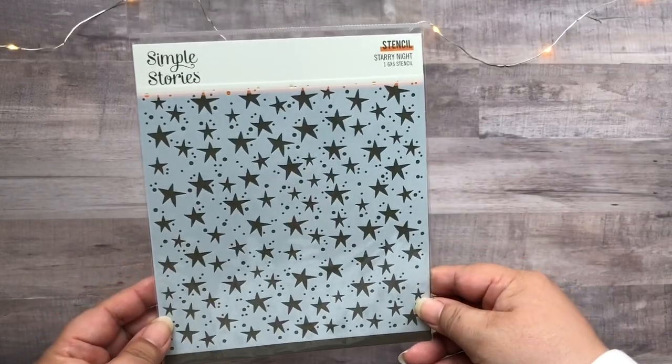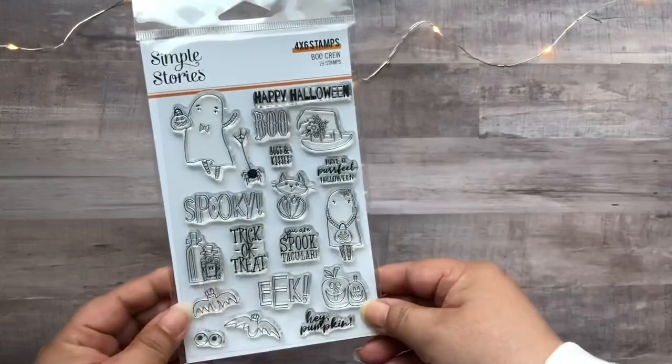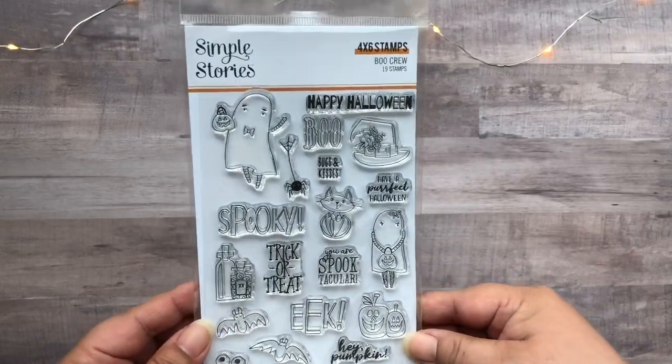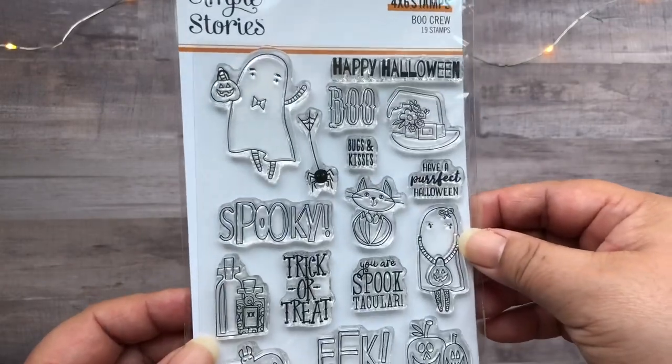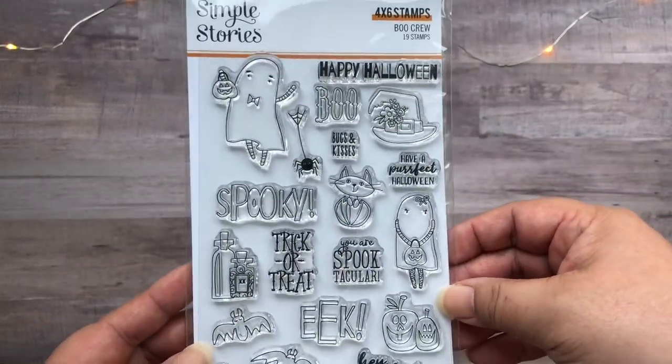Next up we have the Starry Nights stencil. I love how the stars are all wonky on that one. And we have the 4x6 stamp set, which I think is cute — there is the ghost girl stamp, so I love that.